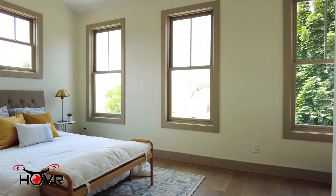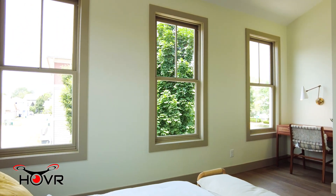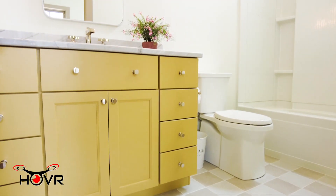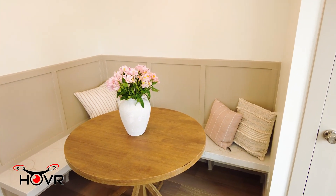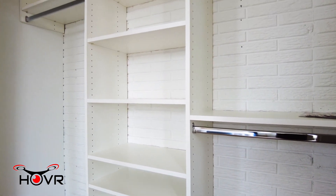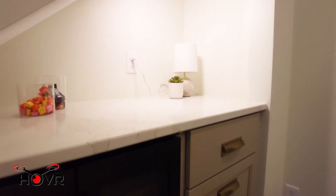Next up we have the second bedroom in addition to its ensuite bath, and again we wanted to play with some color in this space, so we have a beautiful yellow vanity in addition to quartzite countertops. Downstairs we have a second great living space in addition to a dry bar which we've incorporated under the stairs.